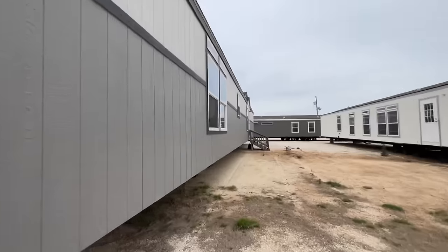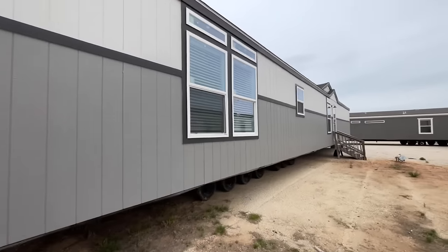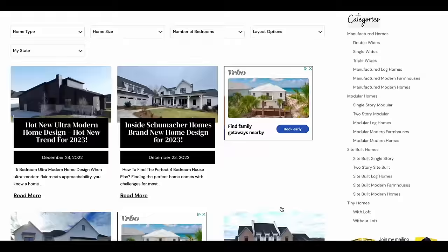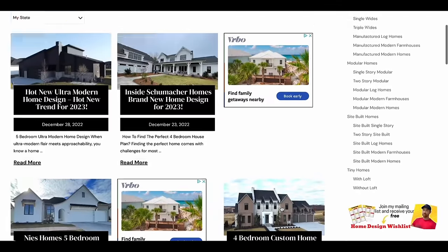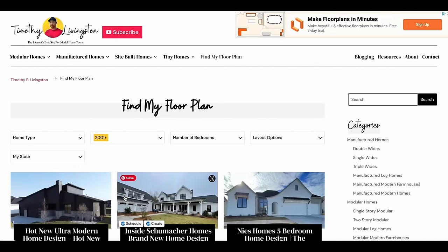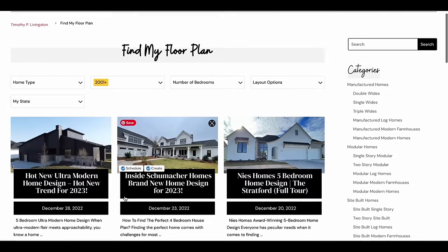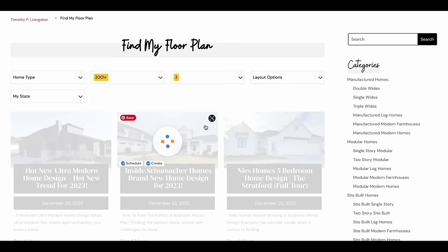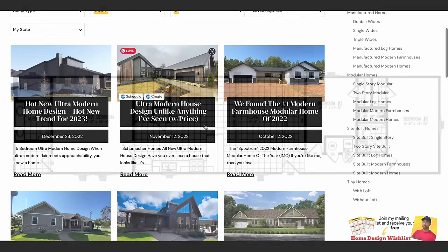I hope you're having a fantastic day and it's about to get a little bit better once you see the inside of this home. If you want more information on this model or any of the models we've toured across the country, you can use the floor plan finder on our website at timothyplivingston.com to filter homes based on your specific needs. It's 100% free — check the link in the description.